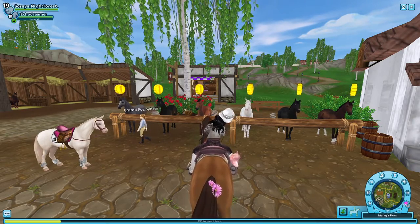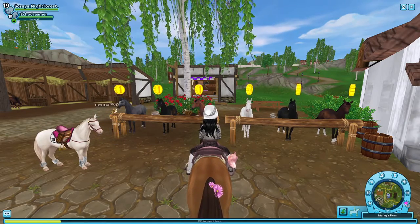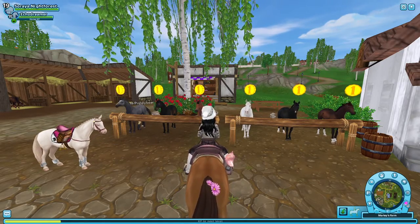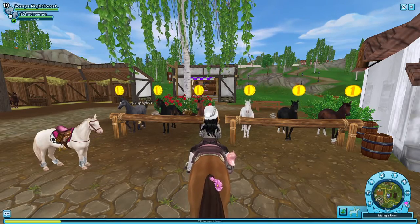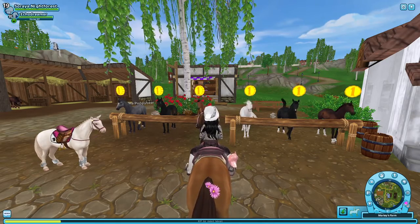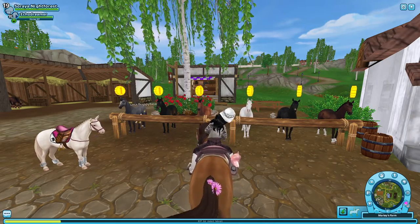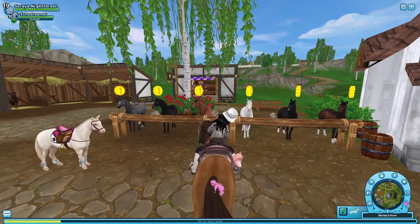The English Thoroughbred came in second for me. I actually use the English Thoroughbreds a lot — you see them in my photos on Instagram and in videos a lot because they are so easy to use. They look so sleek.